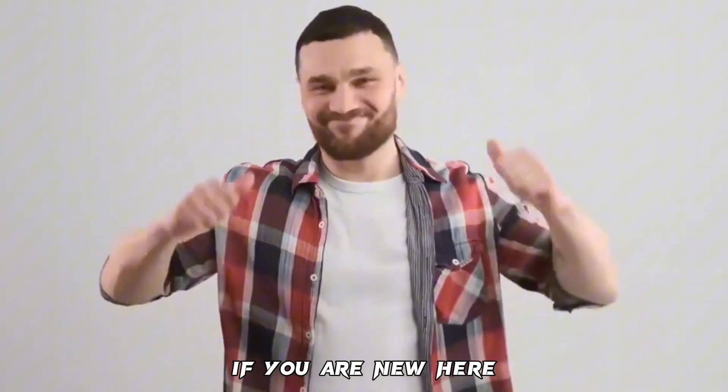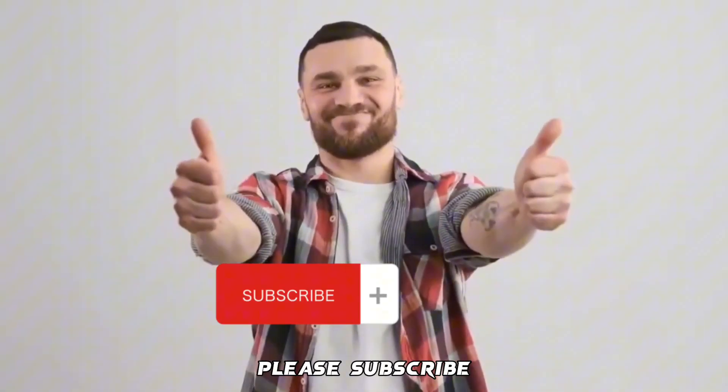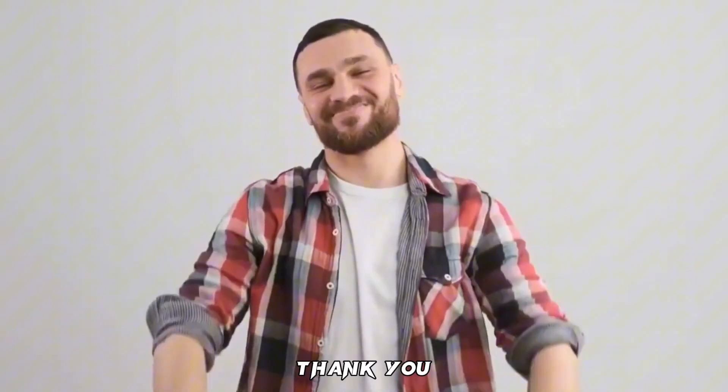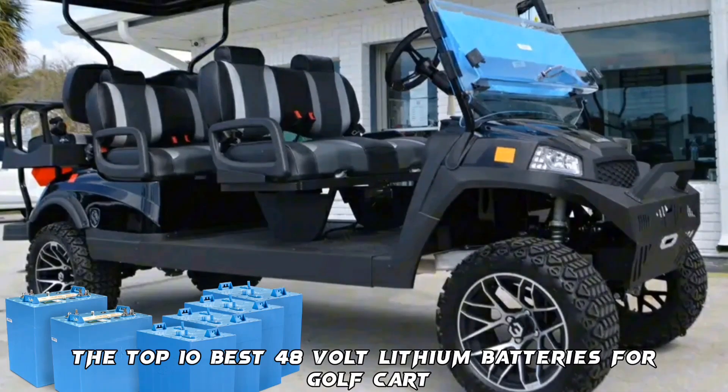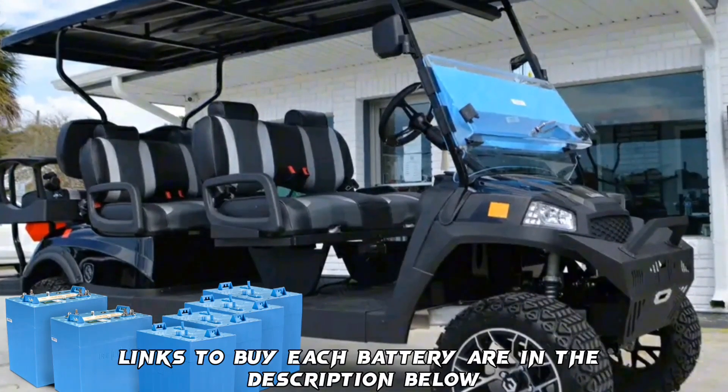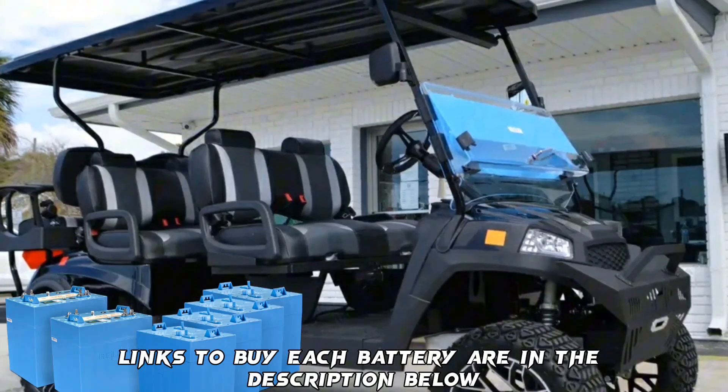Before we proceed, please subscribe and turn on notifications so you don't miss new videos and updates. These are the top 10 best 48V lithium batteries for golf cart. Links to buy each battery are in the description below.